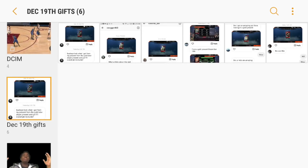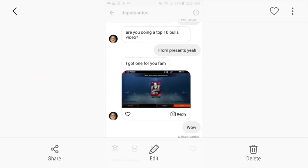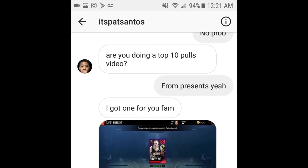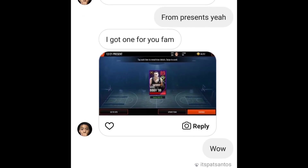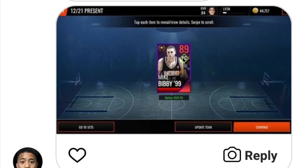That wraps it up for the December 19th gifts. Now we're heading into December 21st — there weren't any December 20th gifts, so we hop over to the 21st. The first one: shout out to It's Pat Santos. I was talking to this guy yesterday — he gave me some good leaks. Look at this: he ended up pulling an 89 overall legend Mike Bibby. Mike Bibby was selling for a lot of coins at the time, so he made some bank.